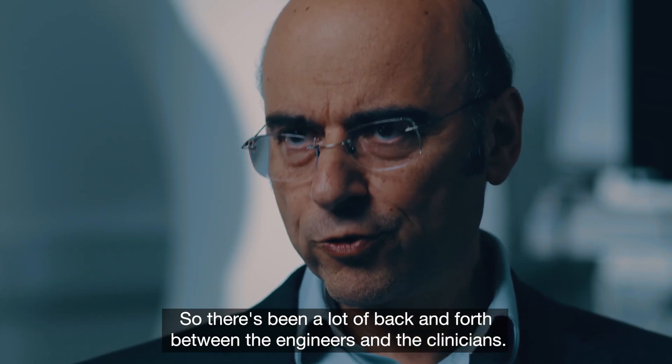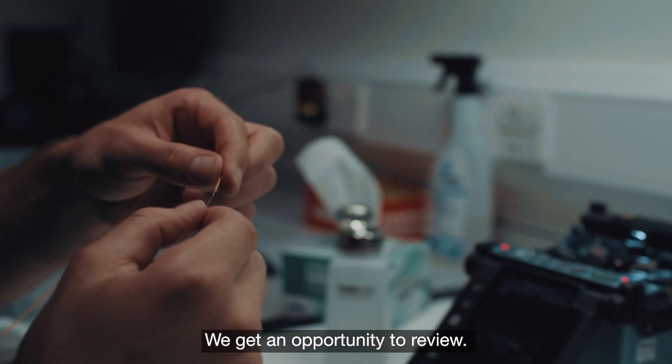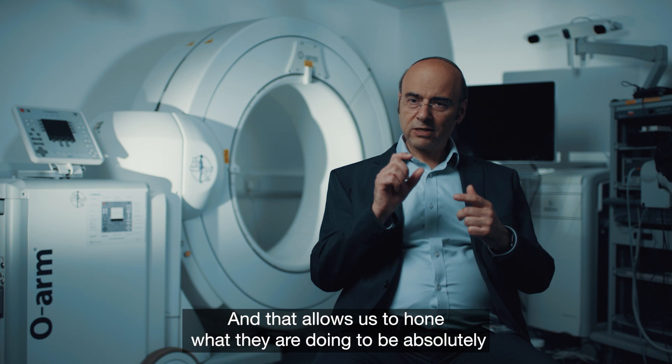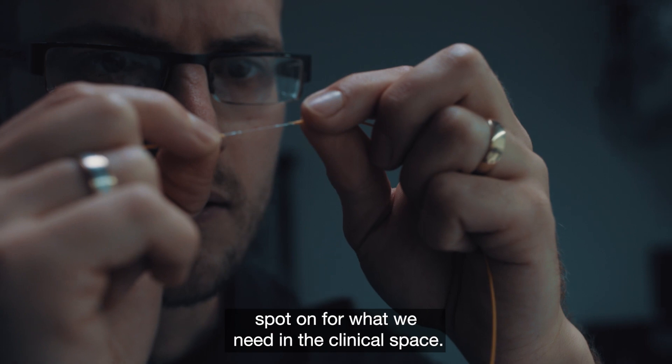There's been a lot of back and forth between the engineers and the clinicians. They come up with the ideas, we get an opportunity to review, and that allows us to hone what they're doing to be absolutely spot on for what we need in the clinical space.